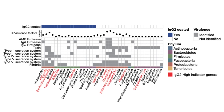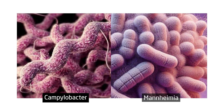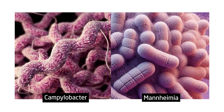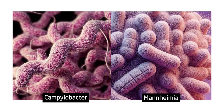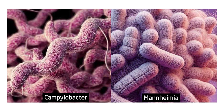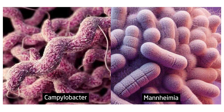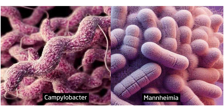Most intriguingly, we identified two bacteria — Campylobacter and Mannheimia — to be consistently non-coated and to hold the machinery to invade gut tissues. These bacteria were strongly enriched during disease flares both in our own study cohort and also in an unrelated replication cohort from the U.S.